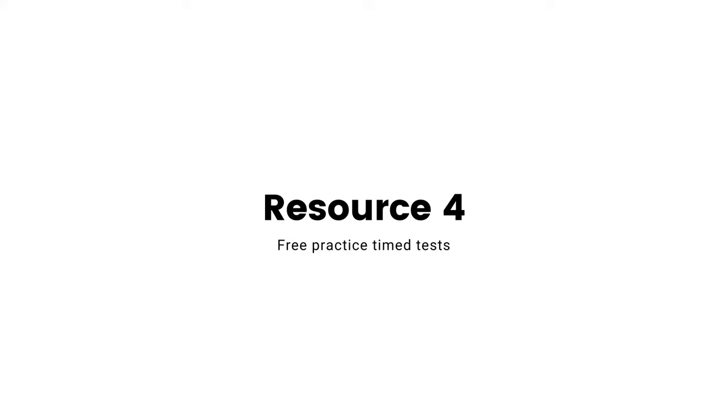I took about four timed practice tests to gauge how quickly I could solve problems and what the actual exam day would feel like. Two were from ETS — the official GRE practice tests you get free when you sign up — one from Manhattan Prep, and one from Kaplan. I also found a blog that lists eight different free practice tests.